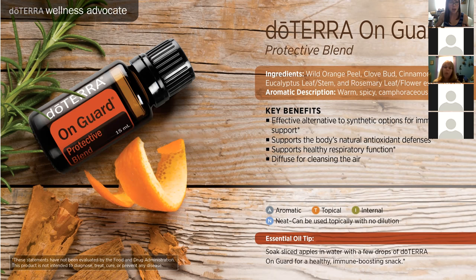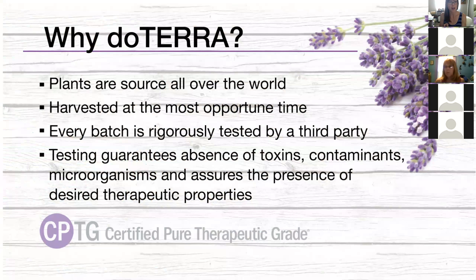Those are the top 10 oils. If you have these oils in your house, I hope you got some ideas on how to incorporate them more effectively. If you don't have them yet, let me know and I'd be happy to support you in getting some into your home. I do quickly want to talk about why I chose doTERRA. The plants doTERRA uses are sourced all over the world — and they seek out where plants are indigenously grown so they have the most potent and powerful compounds to support your health.